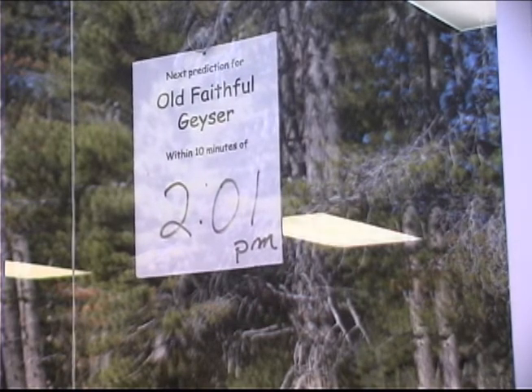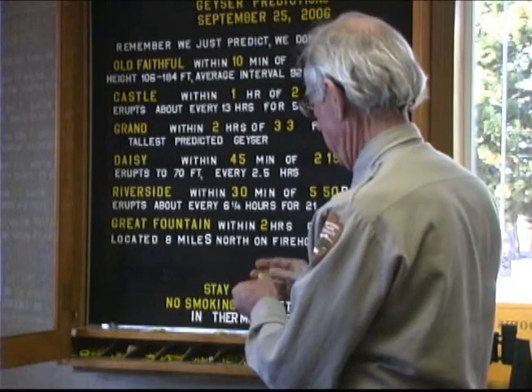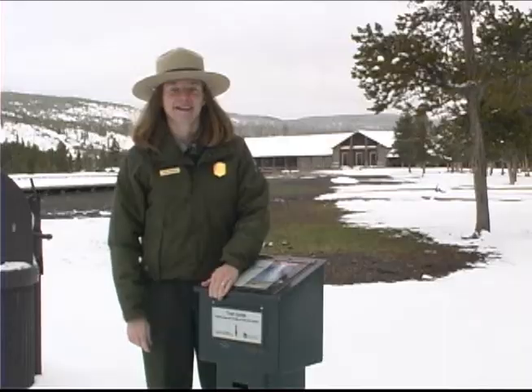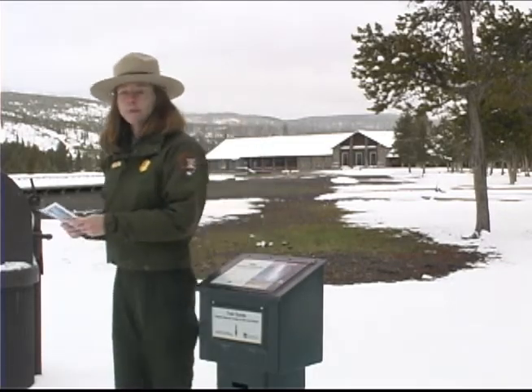Old Faithful erupts nearly every hour and a half. Check out the visitor center for the next predicted eruption times of other geysers. Catch a ranger talk or a ranger-led walk through the basin to learn more about Yellowstone's unique thermal features. Pick up an area trail guide and tour Geyser Hill, or walk the entire basin in a three-mile loop.